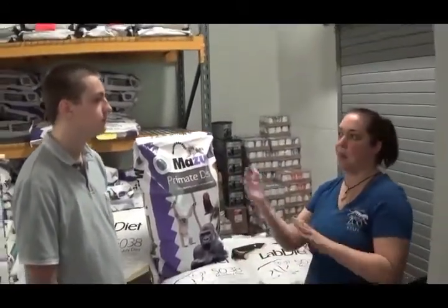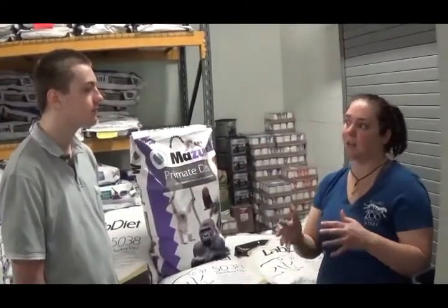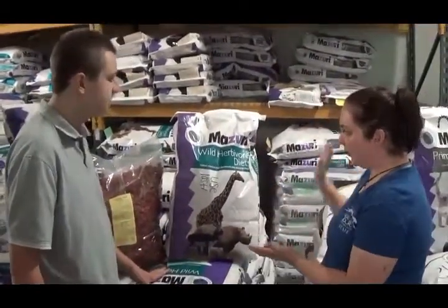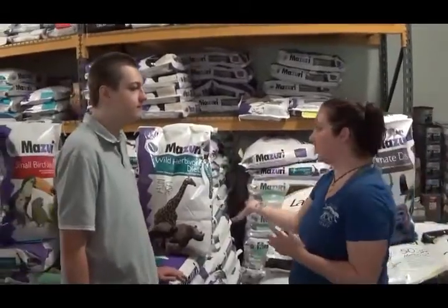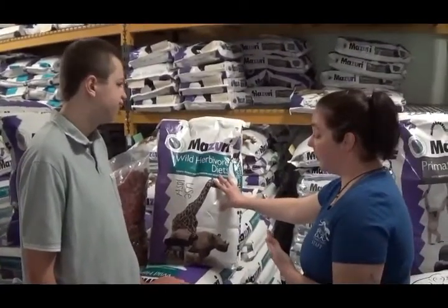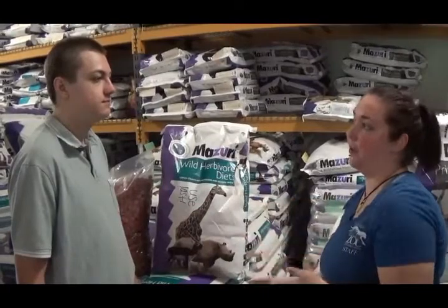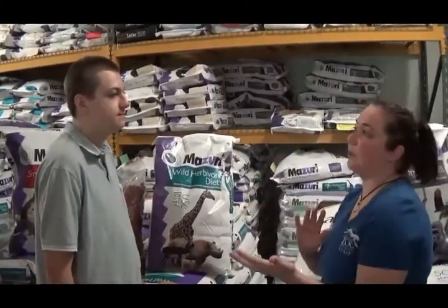A lot of people think it's just one bag of grain that everyone gets, but everything is specifically for their needs — special ingredients that supply the right nutrients. We have the wild herbivore high fiber diet — typically for your hoof stock. We have a high fiber diet, but then we also have wild herbivore plus. Our camels are on the high fiber one, I want to say our kudu are on this one as well. Our tapirs are on the wild herbivore plus. It just depends on what nutrients they need — some may need higher fiber versus something else in that other diet.